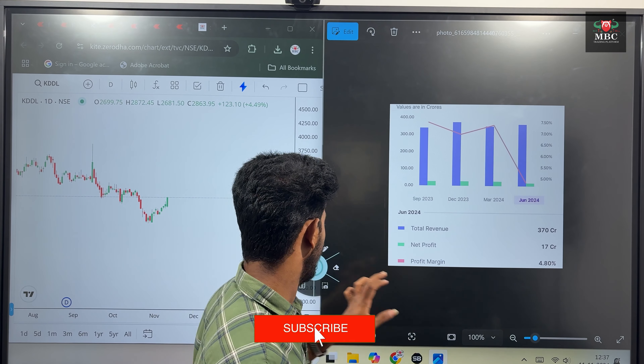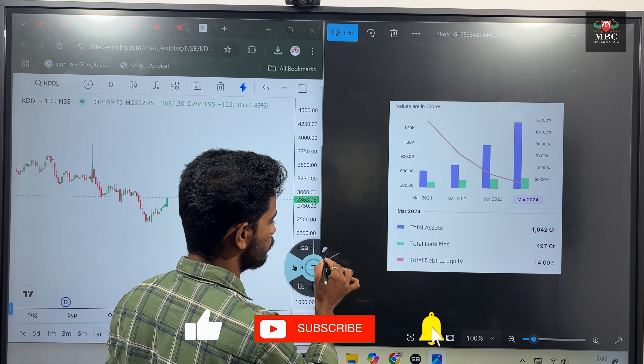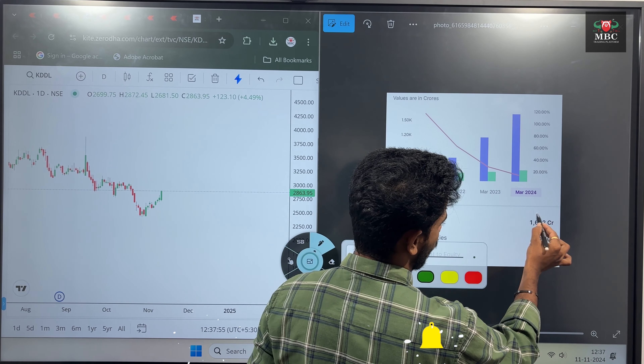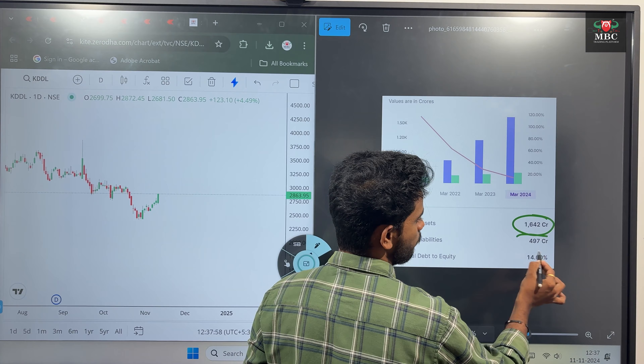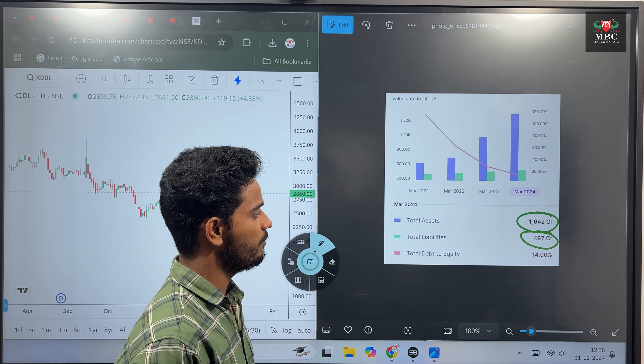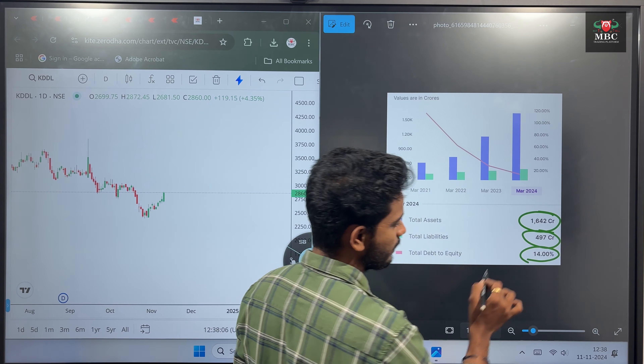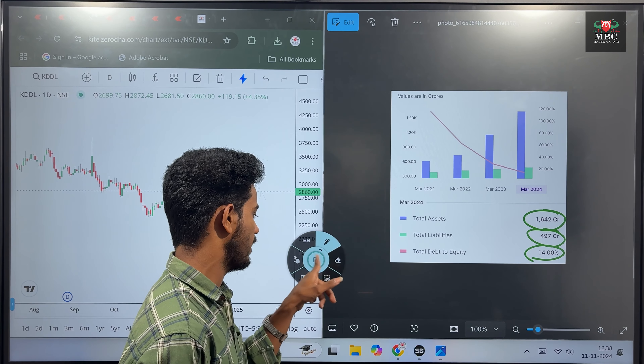Looking at asset figures: total assets are 164.02 CR, with a couple of 4.90 CR, and an under-value of 1100 CR. The total debt to equity is 14%.